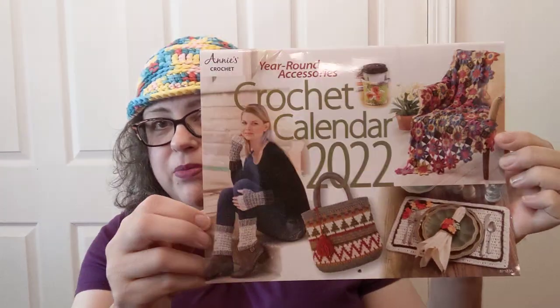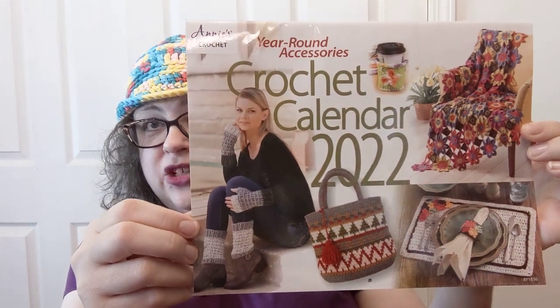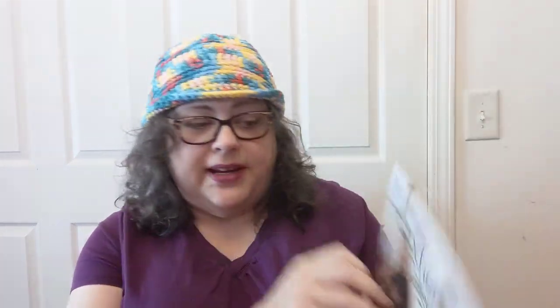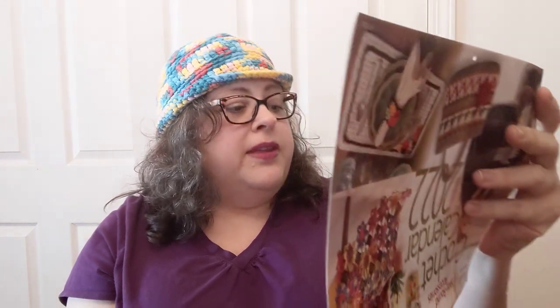That is put out by Annie's. Annie's Crochet also does a calendar, and this came with my subscription renewal this year — the Crochet Calendar 2022, year-round accessories. I thought it was just going to be pictures of the accessories. Besides being a calendar, it does have the hole already drilled so you can hang it.